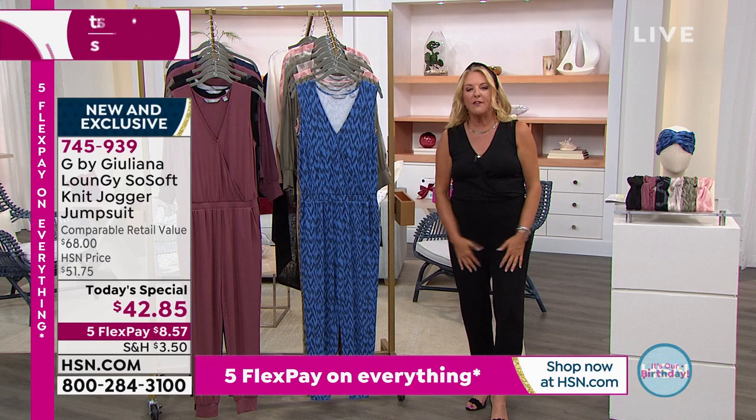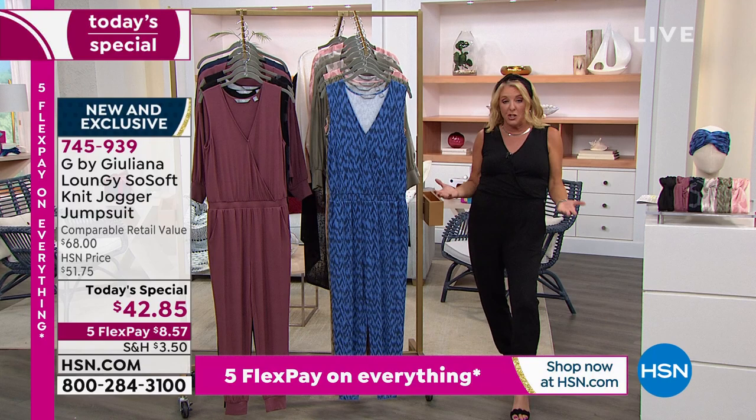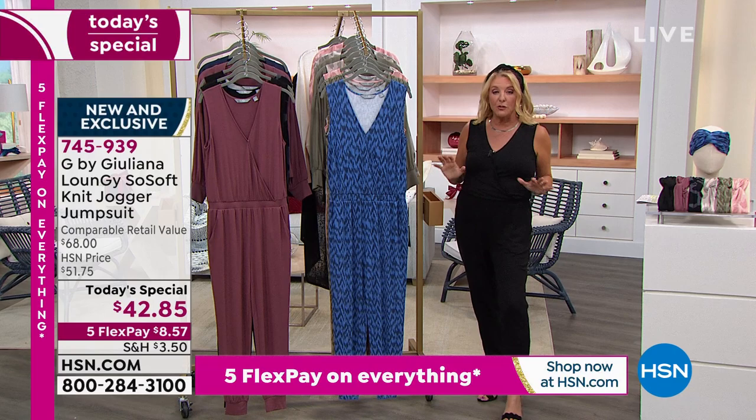How stinking cute is this jumper? It's fun, it's flirty, it's insanely comfortable. If you want one of the most comfortable things that will ever touch your skin, you want to grab this today — and it's brand new, we launched it about an hour ago. We have three lengths and sizes starting at double extra small to 5X, so very generous sizing. Even if you're tall or a petite gal, you can finally have a really cute jumpsuit.